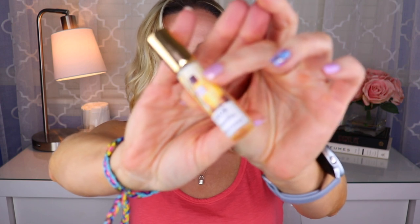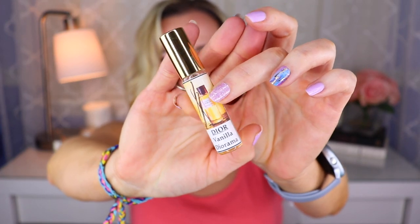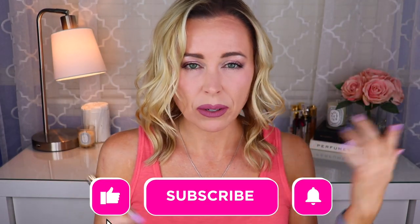It's from their Collection Privé line. This is called Dior Vanilla Diorama, and as you can see, I just have a decant here that I purchased from someone on Facebook in one of the groups I'm in called Fragrance Notes.